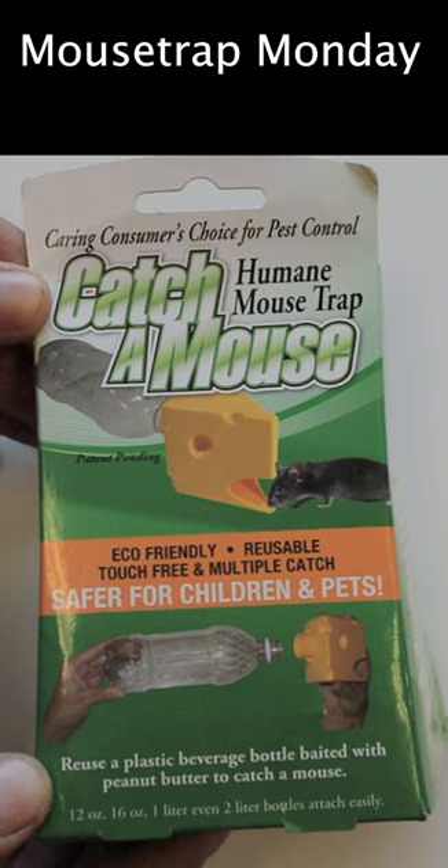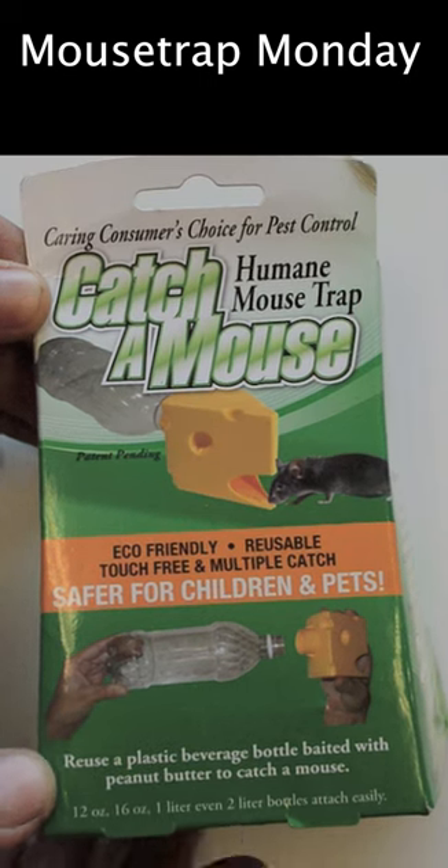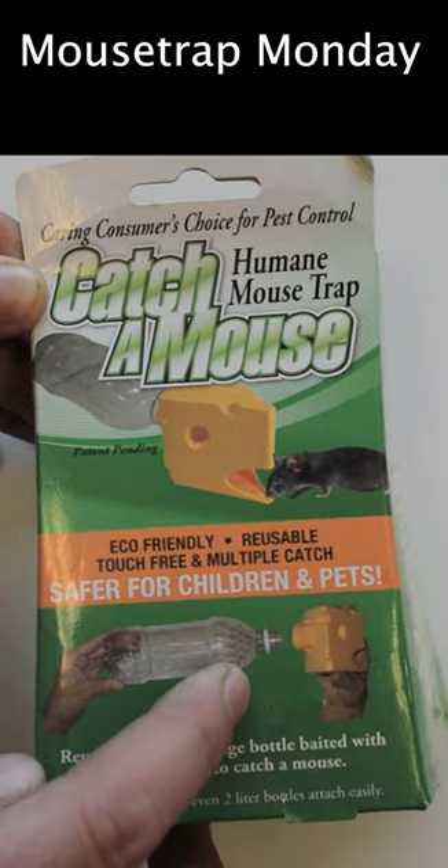Today for Mousetrap Monday we're going to test out this unusual live animal mousetrap that pretty much looks like a big hunk of plastic cheese connected to a bottle.